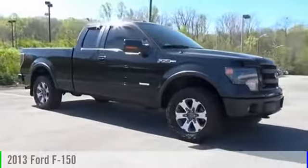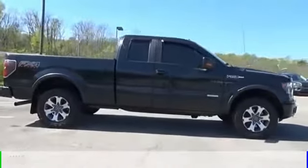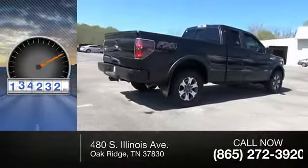The 2013 F-150. This vehicle is powered by a four-wheel drive, six-cylinder, 3.5 liter engine. This vehicle has less than 135,000 miles.